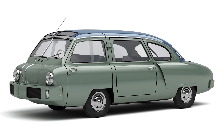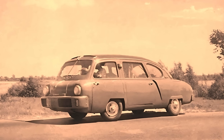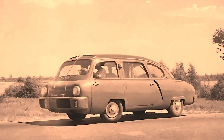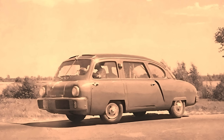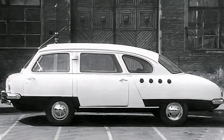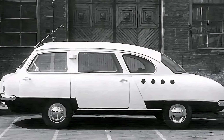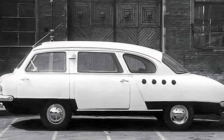So where do we start? Let's talk design. The NAMI 0113 had a monocoque wagon-style body, rear engine layout, and independent suspension on all four wheels. In 1950, while most countries were still bolting leaf springs onto dinosaurs with steering wheels, the Soviets were dreaming of ride comfort.